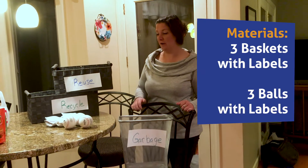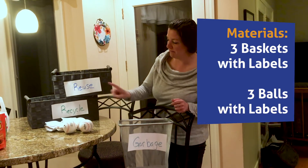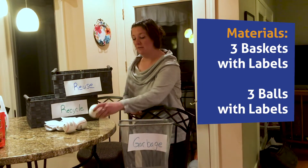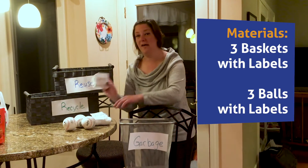The materials we're going to need are: I have three baskets, and I labeled one garbage, one reuse, and one recycle. And I found some balls around the house, and if you don't have any, we can also use socks. And I labeled them recycle, reuse, and garbage.